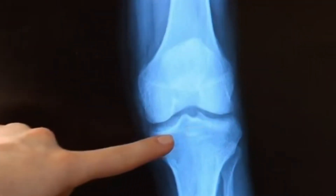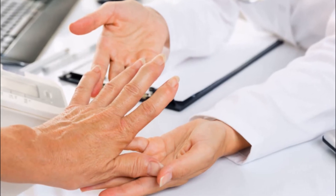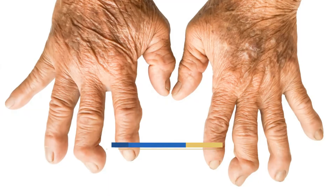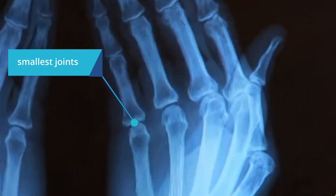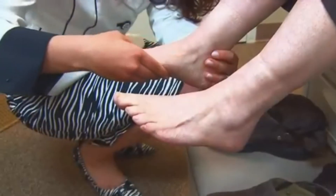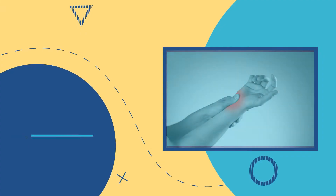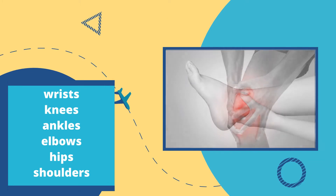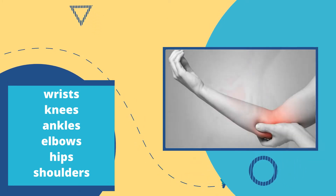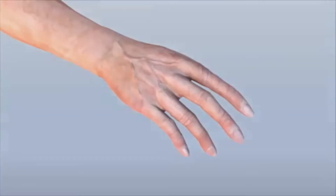New medications have managed to improve treatment options to a great extent. However, severe rheumatoid arthritis without prompt treatment can cause physical disabilities. Early rheumatoid arthritis first affects the smallest joints, especially those that connect the fingers with the hands and the toes with the feet. As the disease progresses, symptoms spread to the wrists, knees, ankles, elbows, hips, and shoulders.